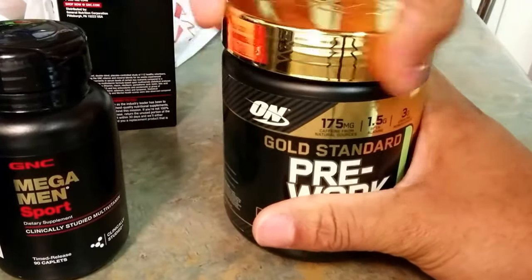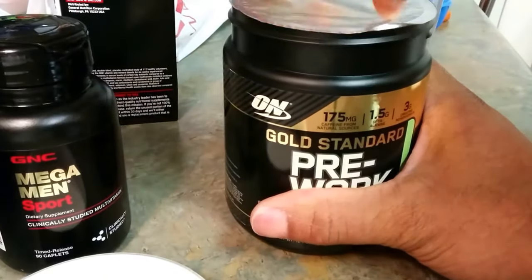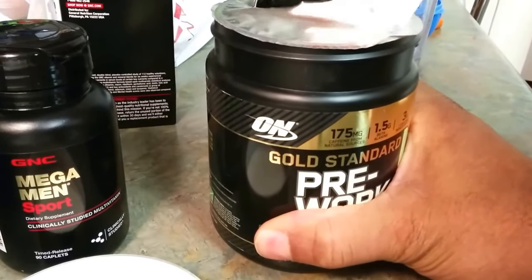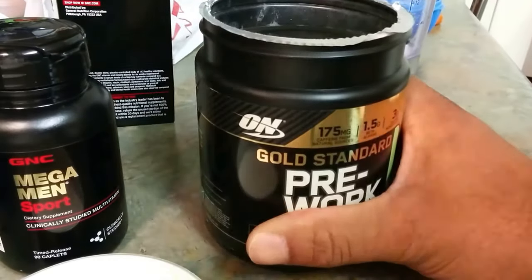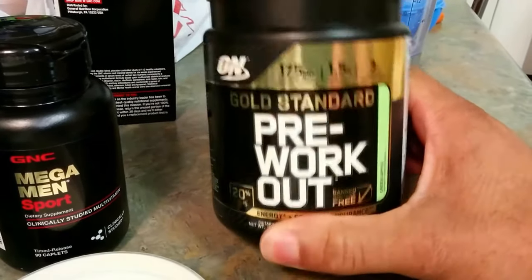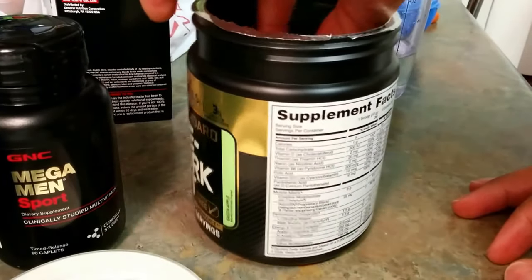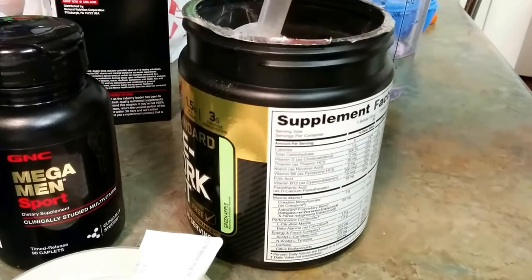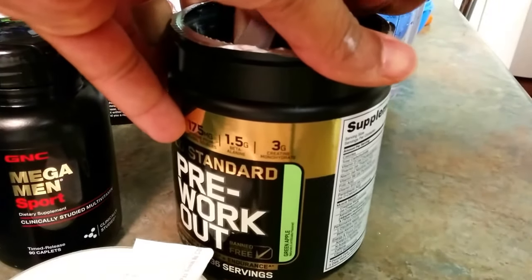If you've never taken a pre-workout before, make sure you check with your physician first to make sure the caffeine — that's the main ingredient — doesn't affect you in a harmful way. If all of that is cool, start off with a half a scoop just to see how it is with whatever your physical performance is. Then if you're good or you've been taking it for a while, you can advance to a full scoop.